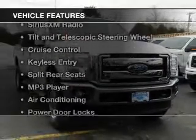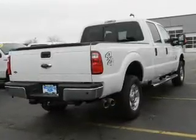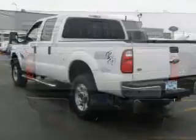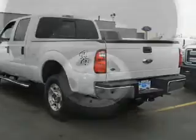The features include Hill Start Assist, Ford Sync Voice Activation, Sirius XM Satellite Radio, a tilt and telescopic steering wheel, cruise control, keyless entry, split rear seats, an MP3 player, air conditioning, and power door locks.